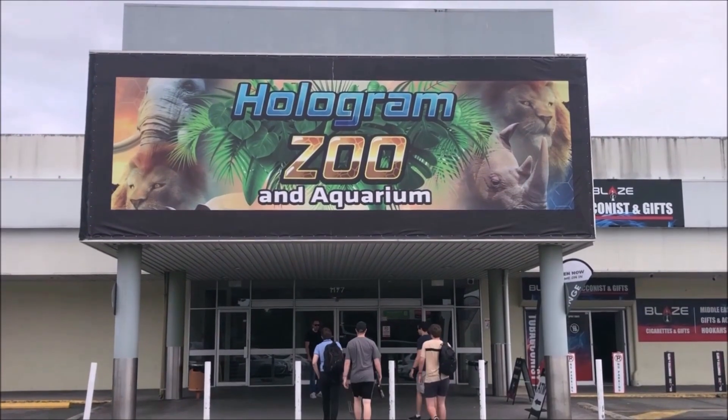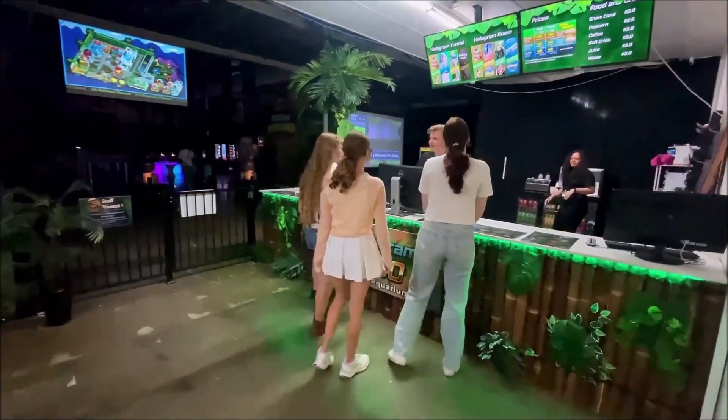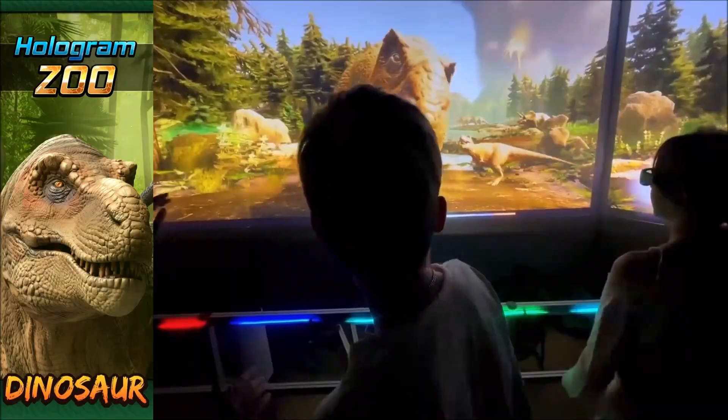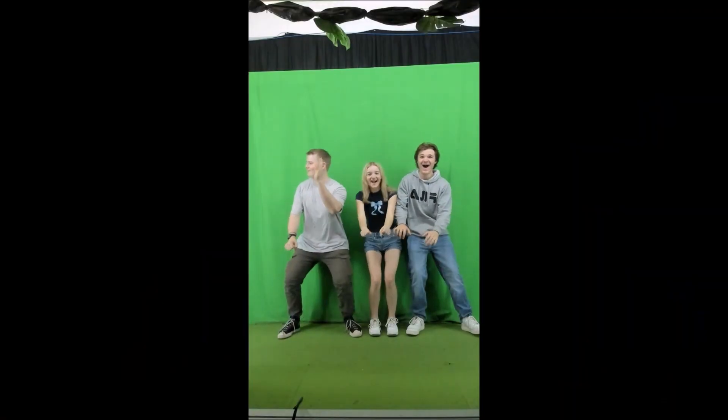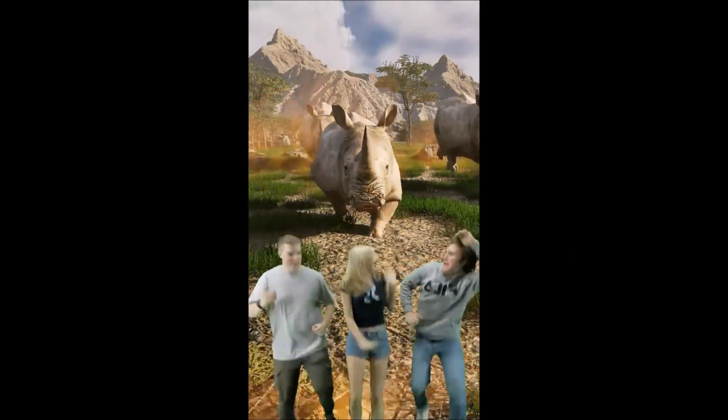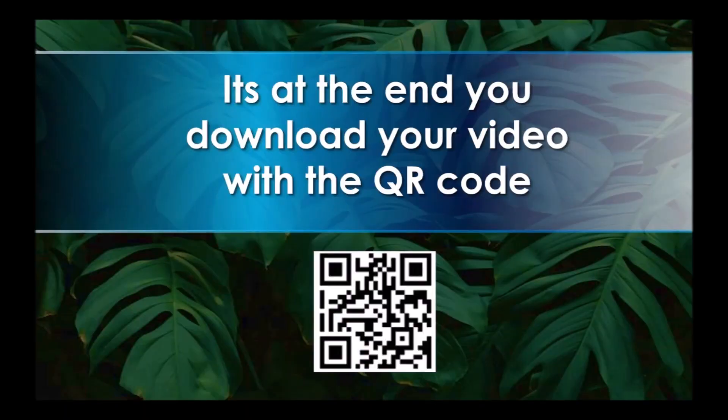Hologram adventures go for around 45 minutes to an hour. Or you can add on dinosaurs as well and do a double session. At the end, you and your family go into our photo booth, where it makes videos of you interacting with the animals. You can then download them with the QR code.